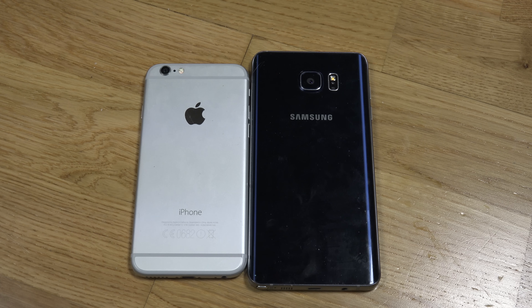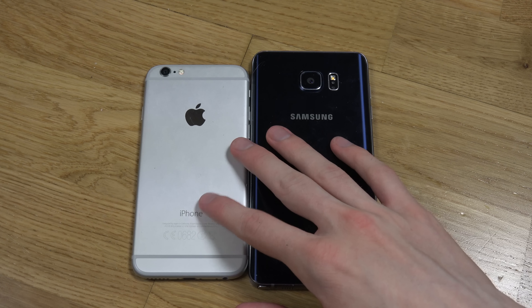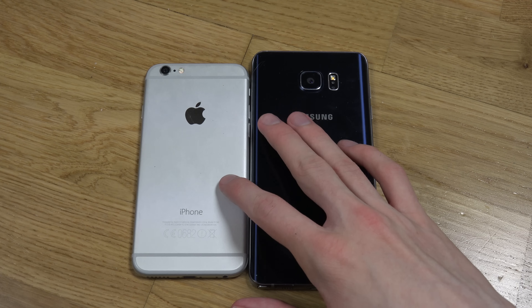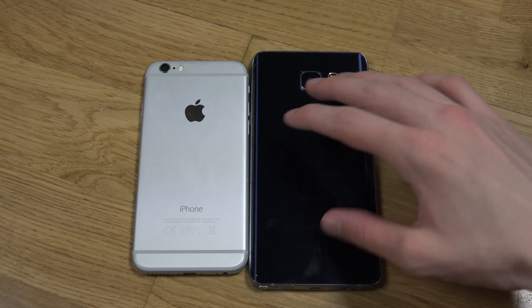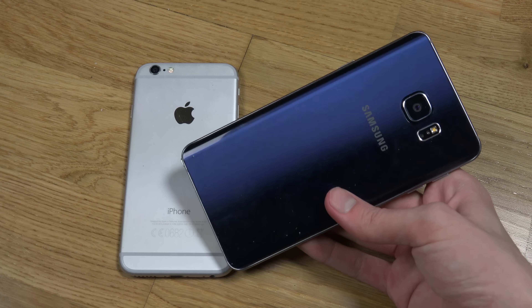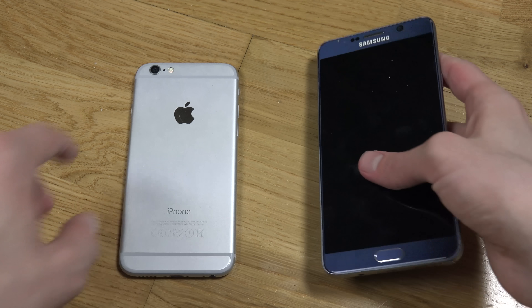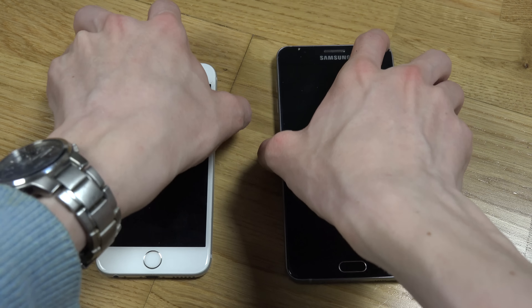Apple released some pretty interesting stuff today — two new iPhones that are going to be available pretty soon. They also released a new iOS 9 GM Golden Master Edition and an iOS 9.1 beta, which was interesting. I have iOS 9 GM here, so let's speed test it versus Samsung's Galaxy Note 5, which is one of my favorite devices at the moment, running Android 5.1.1. Let's go.